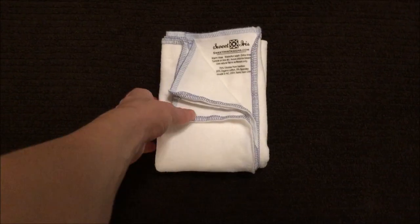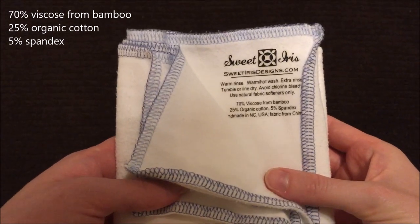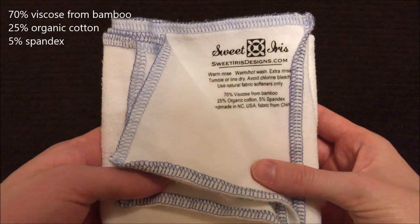And last we have the Sweet Iris flat, which is made of 70% viscose from bamboo, 25% organic cotton, and 5% spandex.